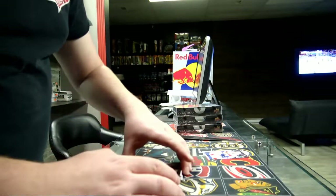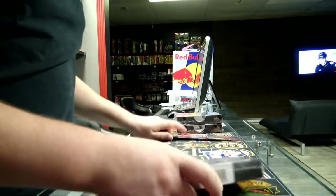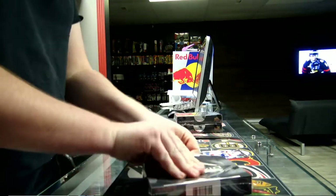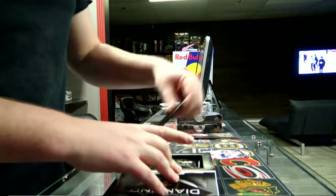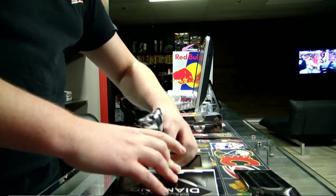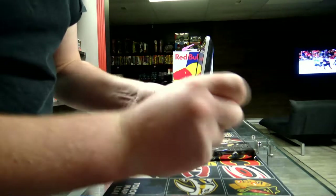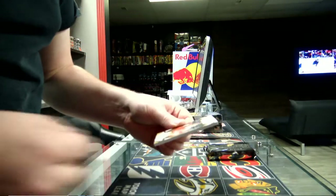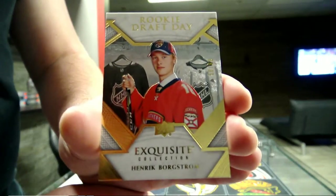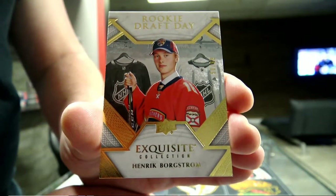Alright, third box. We got a Rookie Draft Day Memory, 99, 3rd Panthers - Henrik Burkstrand. Burkstrand, 3rd Panthers, Rookie Draft Day.